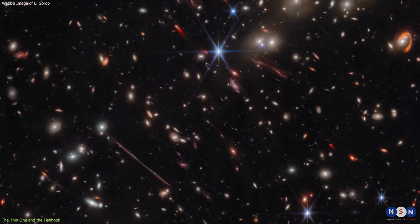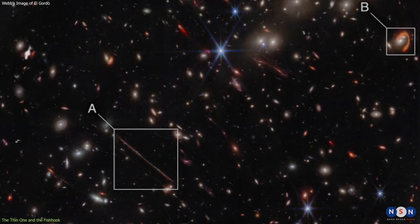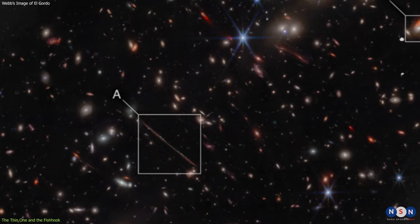One of the most striking features of El Gordo revealed by Webb's image are the Thin One and the Fishhook. These are two long and curved arcs of light that stretch across the cluster. They are actually images of background galaxies that have been stretched and distorted by El Gordo's gravity.